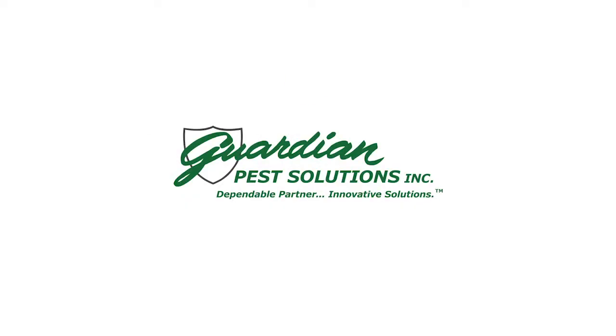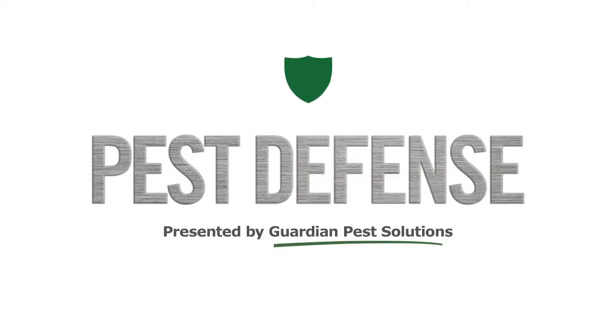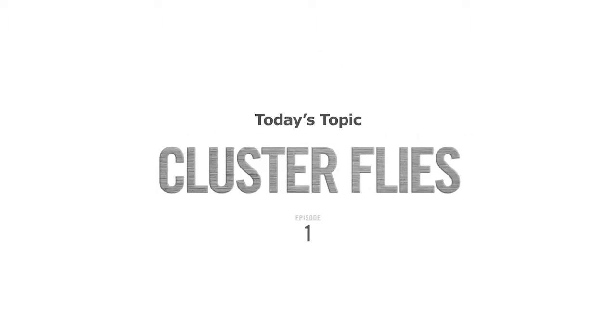Guardian Pest Solutions presents Pest Defense, your guide to keeping critters out of your home and business with our PhD entomologist Dr. Hao Yu. Today's topic: cluster flies.